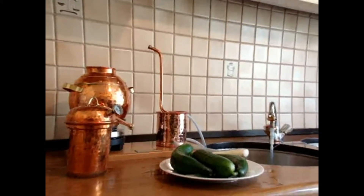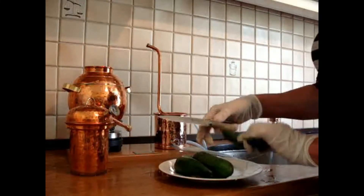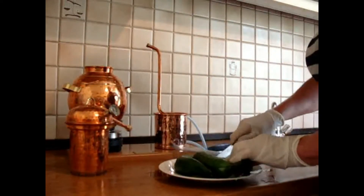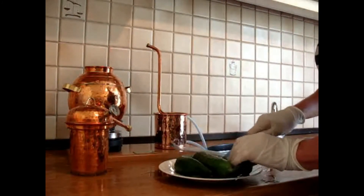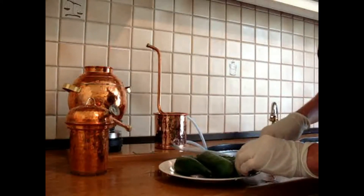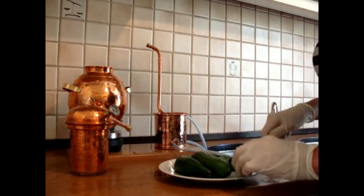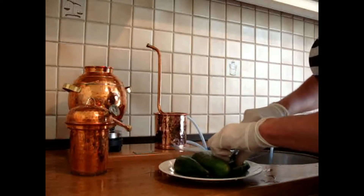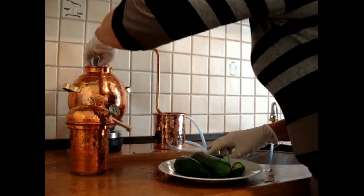Hello, this is Jan Benham from the Aromashop and today we're going to distil cucumber — grown in our garden. We're just going to chop it up into pieces. It's going to be direct distillation, which means we're going to put it in with some spring water. The spring water is already in and heating up.